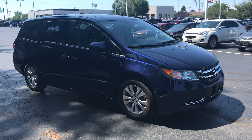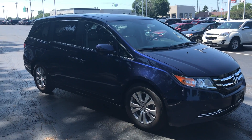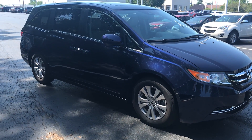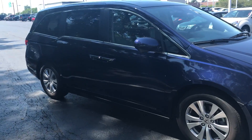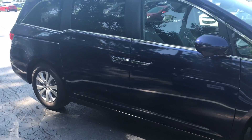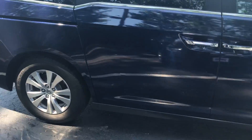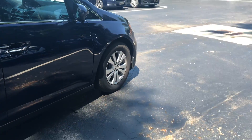Hi Cheryl and Kevin, Ted Sisson here from Voss Honda in Tipp City, Ohio. I want to send you a short walk-around video of the certified 2016 Honda Odyssey EXL. The vehicle has a 3.5 liter V6 engine with variable cylinder management system.